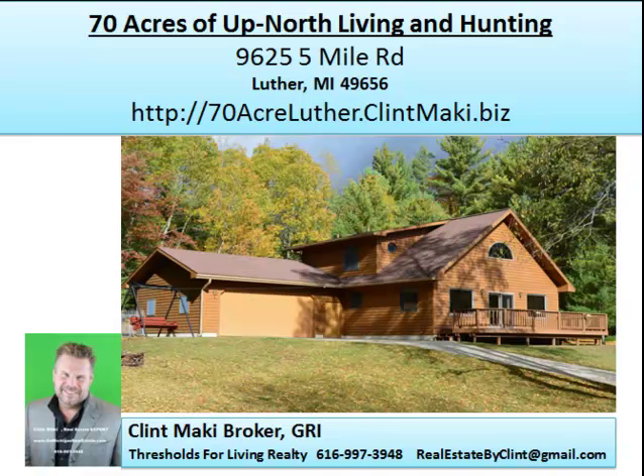Give me a call. My name is Clint Mackey. I specialize in recreation properties, lakefront properties, and log homes. Take a look at this property and give me a call anytime at 616-997-3948, or you can email me at realestatebyclint@gmail.com. Thanks for stopping by.